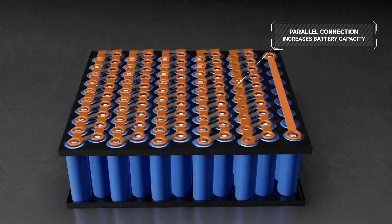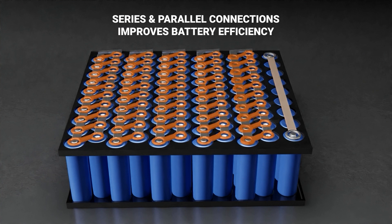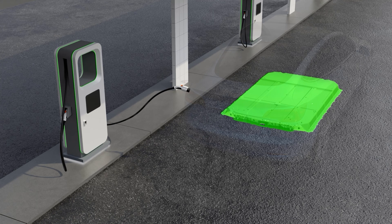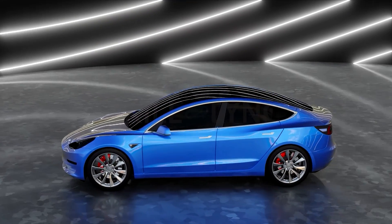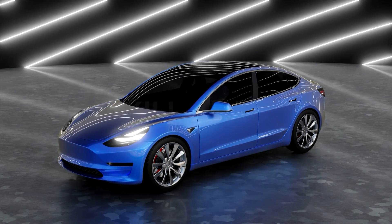Each compartment has cells connected in series or parallel depending on the output power required. A series connection is used to improve the voltage range of batteries, while a parallel connection increases battery capacity. In some cases, a combination of both can improve battery efficiency. By combining many cells together, the voltage is increased to the level needed to power the EV — approximately 400 to 800 volts or more. While a single cell may be sufficient to power small electronic devices, it is definitely not enough to power an EV.